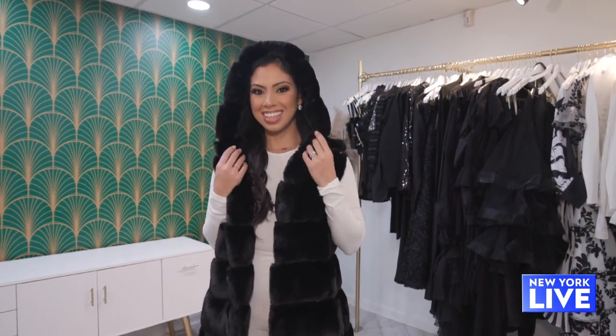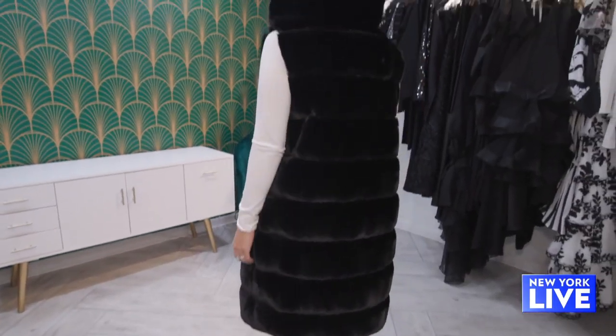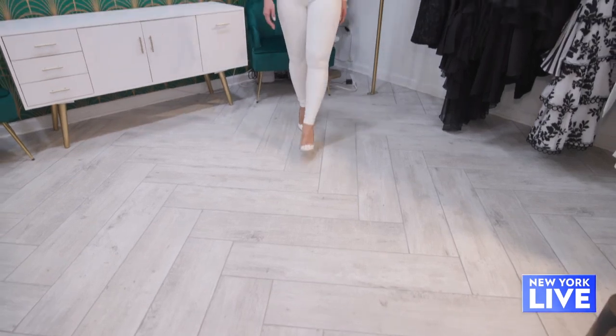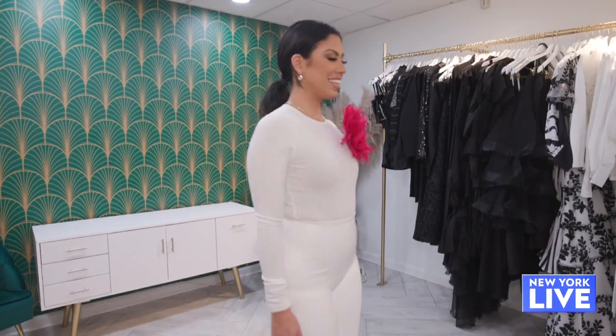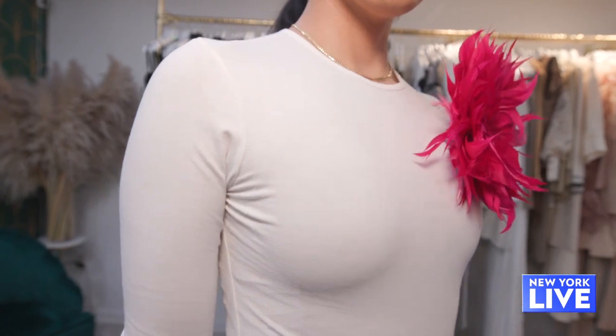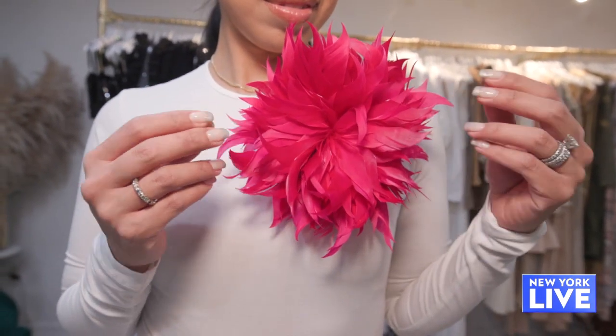Next up, faux everything. This is a long faux fur vest. And this is something that we can take from winter to summer if you take off the jacket. This is what I'm talking about when it comes to the accessories. I love this whole look. It's bold to do white on white, but then all of a sudden you put a pop of pink and it's just a whole other vibe.